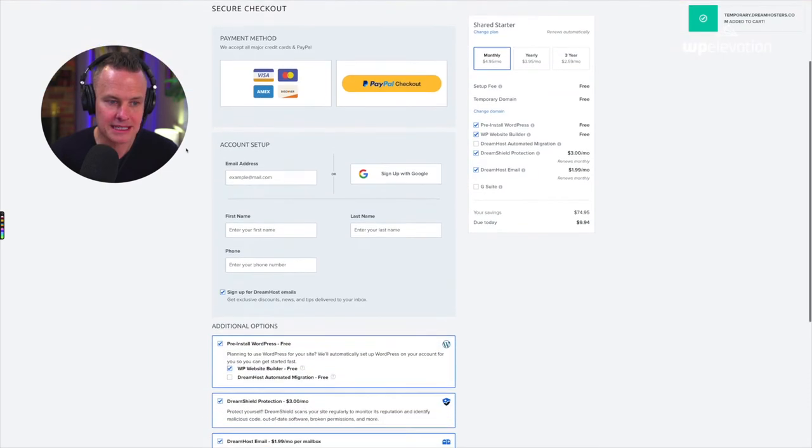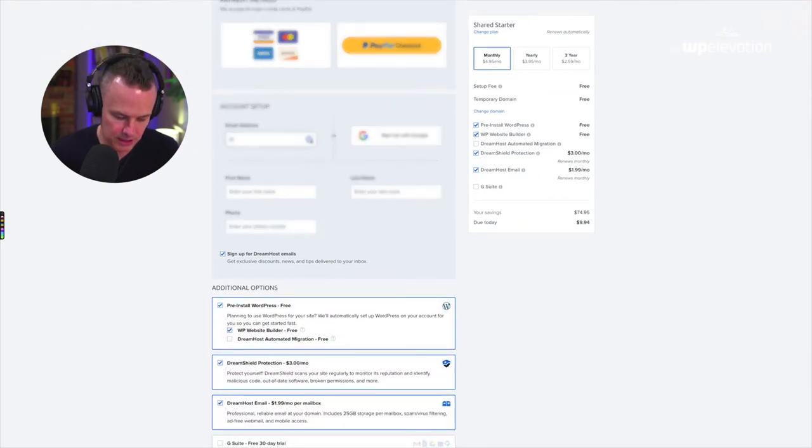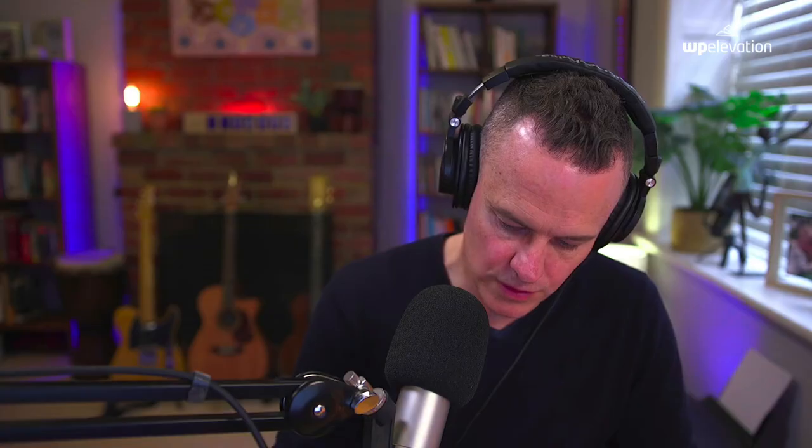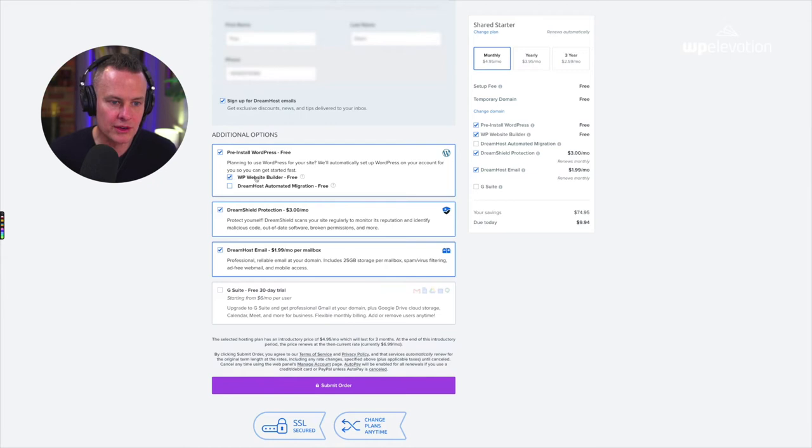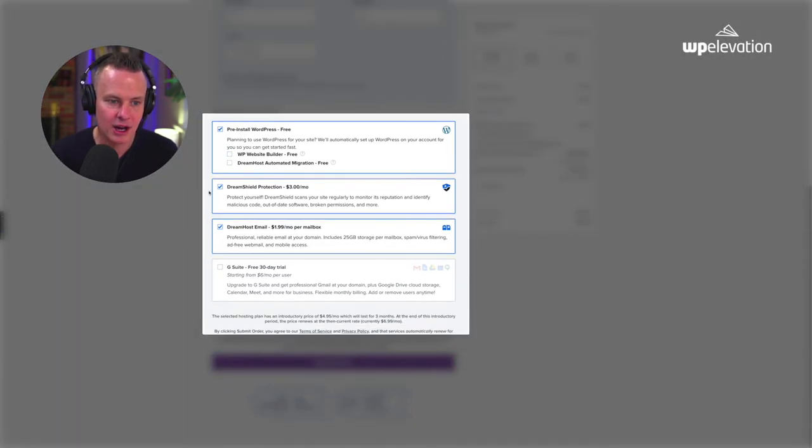Then I'm going to put in my payment details — first my email address, then my first name and phone number, which I'm going to blur out. I'm happy to sign up for their emails. Now I want you to untick the free website builder option because I have my own preference for building websites in WordPress using the free Elementor plugin — I'll make another video about that. I'm also going to untick DreamShield Protection and untick the email add-on, since I don't need those right now.